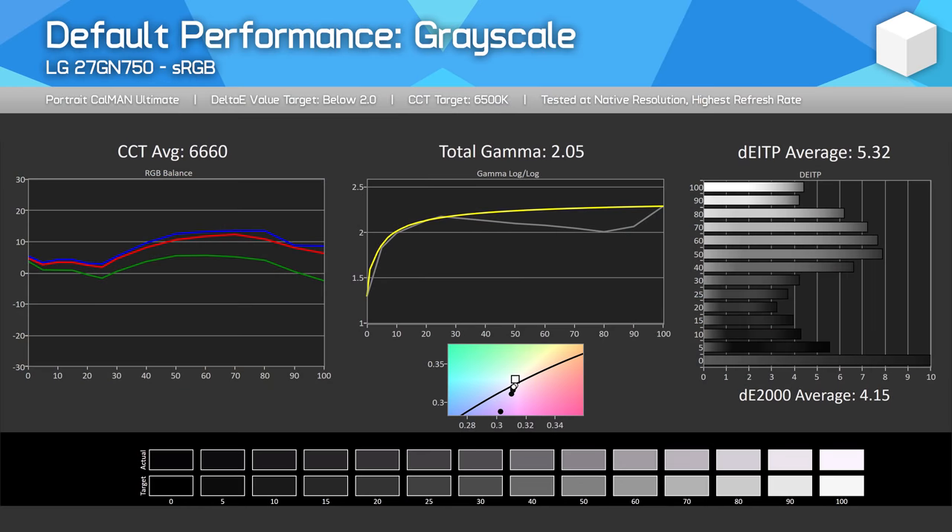Moving to color performance — there's nothing overly special here given this is an sRGB-only display with no wide gamut and no true HDR functionality despite the HDR10 advertising. For this review, we're switching to a new delta E formula — delta E ITP instead of delta E 2000 — as dE ITP is now the industry standard. We'll also show dE 2000 results for comparison. A delta E difference of 1.0 is meant to be perceptible to the human eye, and anything below 2–3 is generally considered accurate.